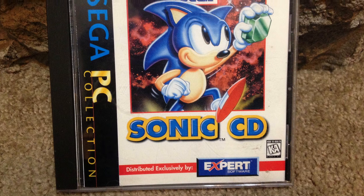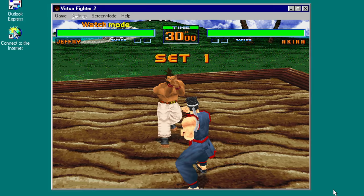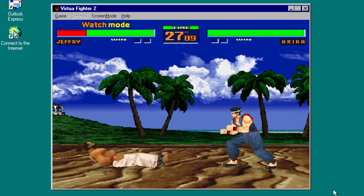Sonic & Knuckles Collection wasn't the only console title that Sega ported to the PC. Sonic CD, Virtua Fighter 2, and Ecco the Dolphin all made an appearance, among others.